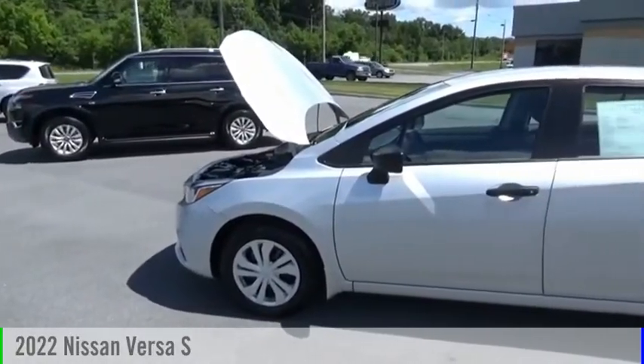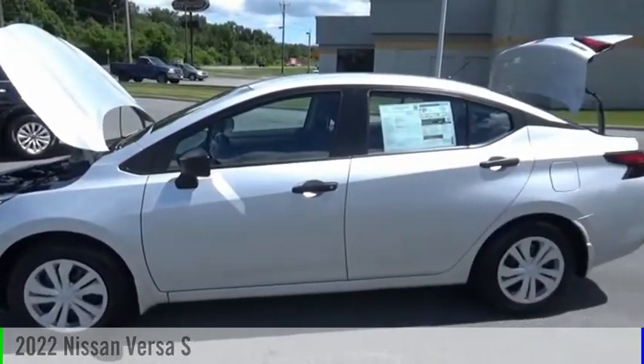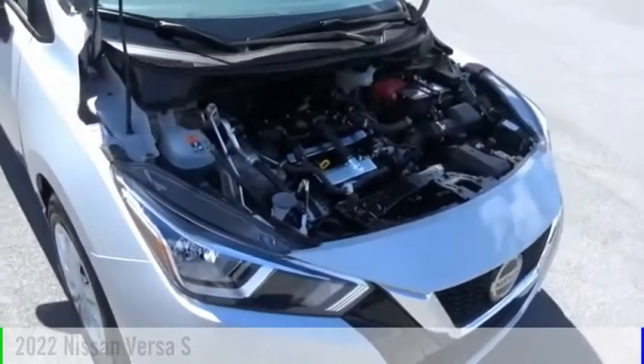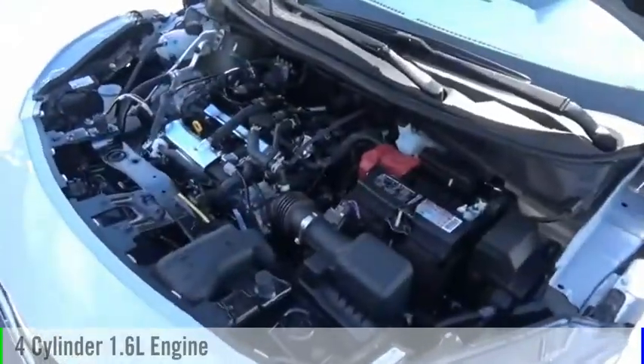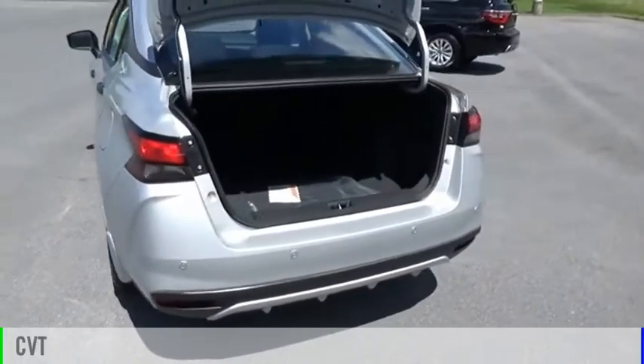Make a great choice today with the 2022 Versa. This vehicle is powered by a front-wheel drive, four-cylinder, 1.6-liter engine, and comes with a continuously variable transmission.